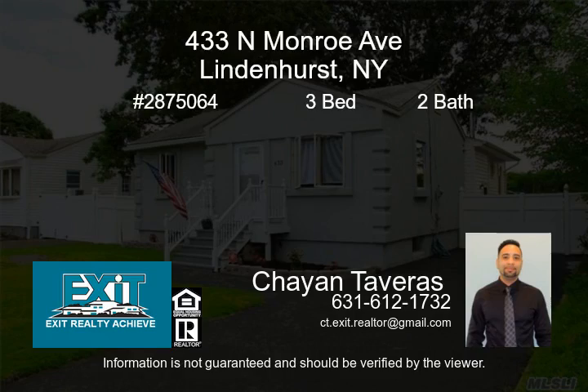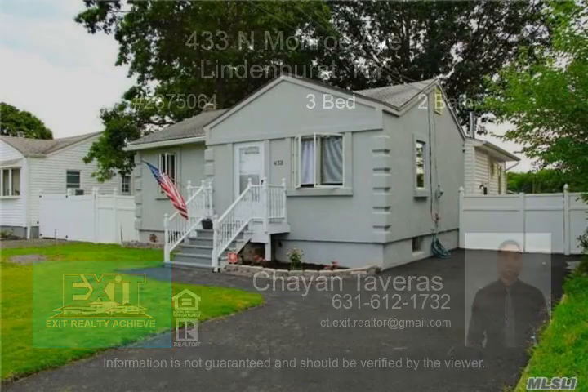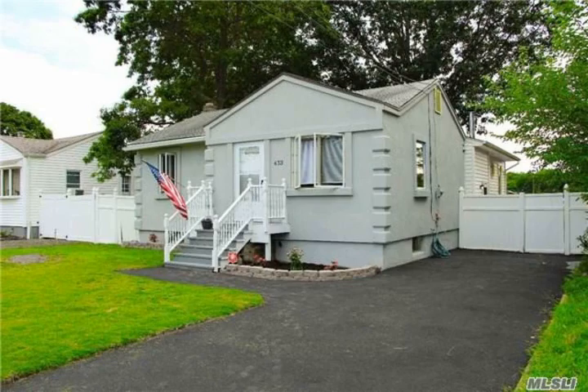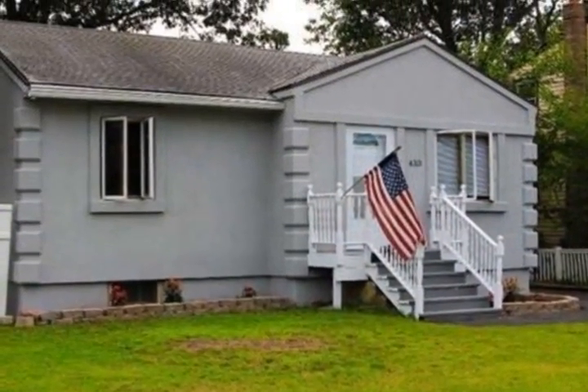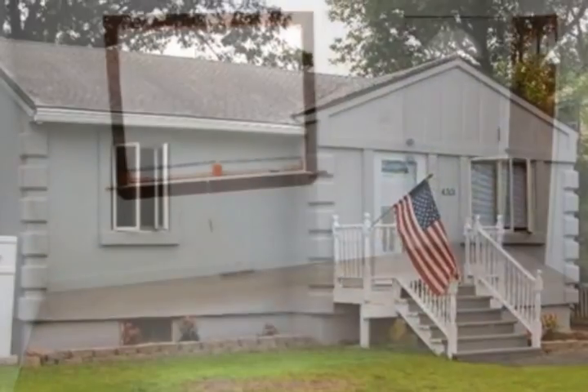Beautiful renovated ranch features two bedrooms, full bathroom, master bedroom with in-suite and walk-in closet. Renovated kitchen with new appliances, new dishwasher, skylight, high hat, hardwood floors, fireplace, backyard deck.